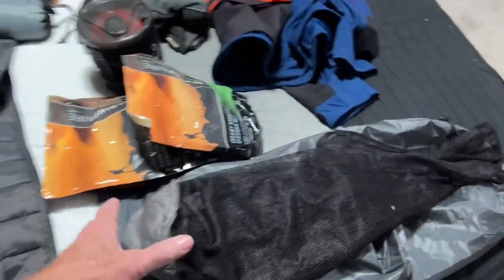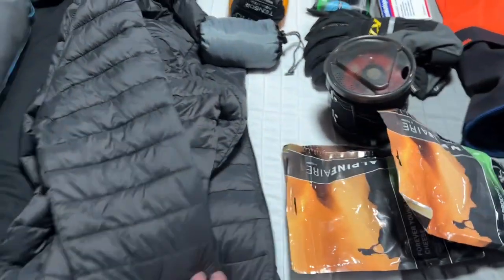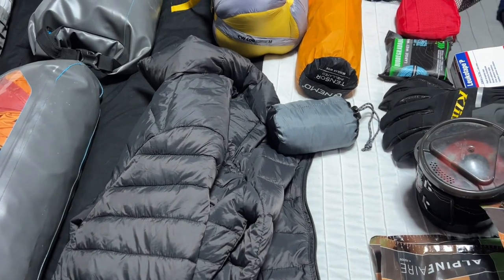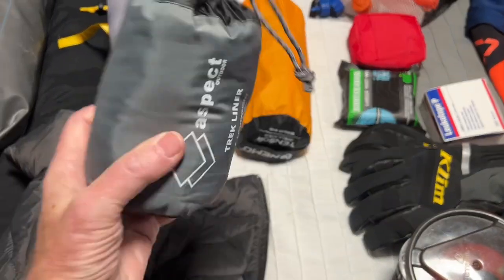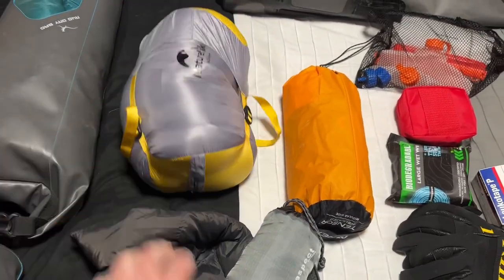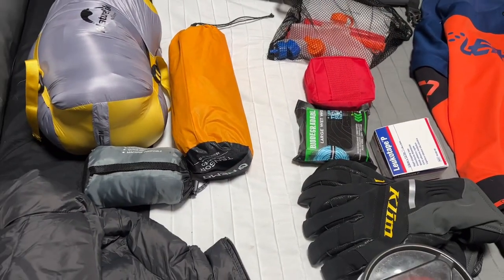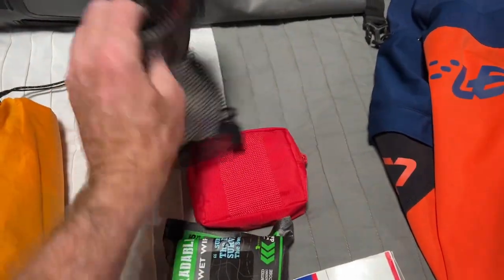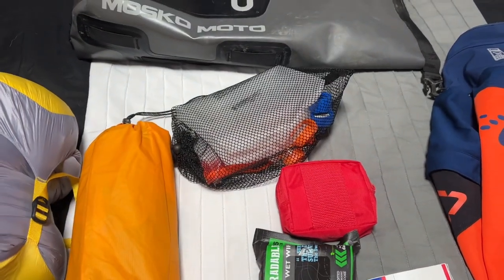Here are just a couple of dry bags and another net bag that might come in handy. We have a puffy jacket, something that could be an underlayer if things get cold when we're riding or in the evenings. This is a liner for a sleeping bag — it helps keep the sleeping bag cleaner over time so we can wash the liner more easily. This is the sleeping pad. We have a water filter inside here and a couple of water bladders because we need to carry some extra water.